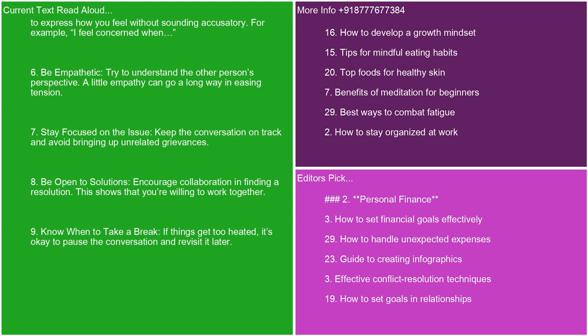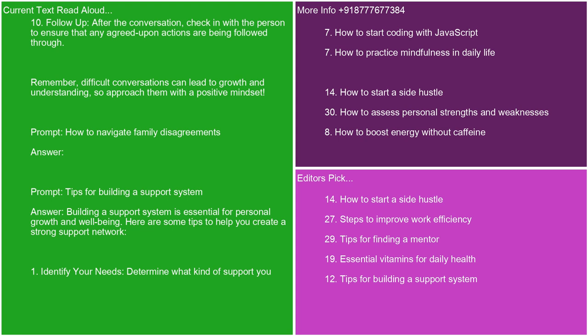8. Be open to solutions. Encourage collaboration in finding a resolution. This shows that you're willing to work together. 9. Know when to take a break. If things get too heated, it's okay to pause the conversation and revisit it later. 10. Follow up. After the conversation, check in with the person to ensure that any agreed-upon actions are being followed through. Remember, difficult conversations can lead to growth and understanding, so approach them with a positive mindset.